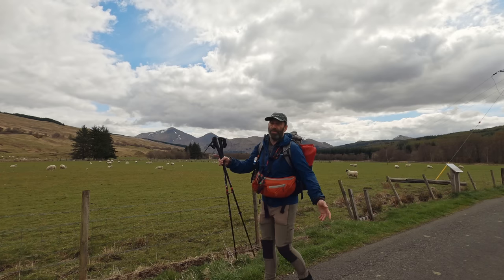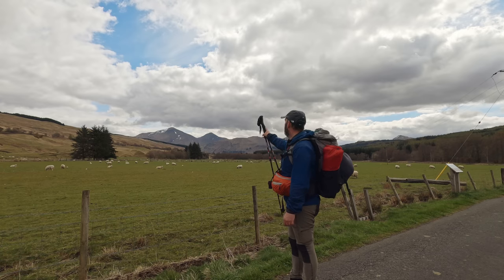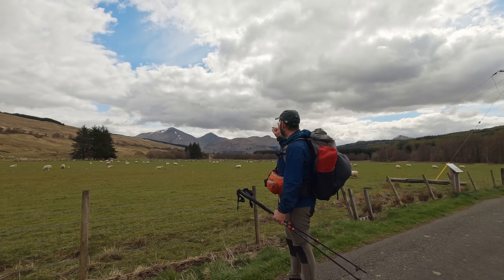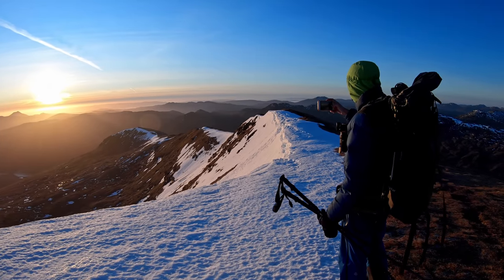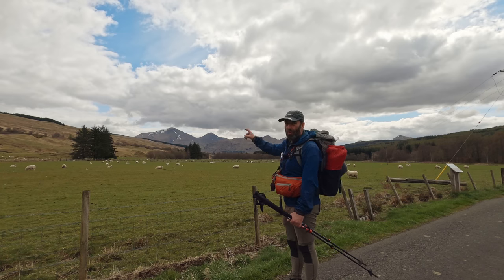As you cut through this farm here, you actually pass Benmore and Stubbinion - two of the Munroes. There's another one on the right there, I can't remember the name. I actually spent the night up at the back of there when I was with Scotland's Mountains when we had our windy wild camp. It was over the back of there, and there's still plenty of snow up the tops.